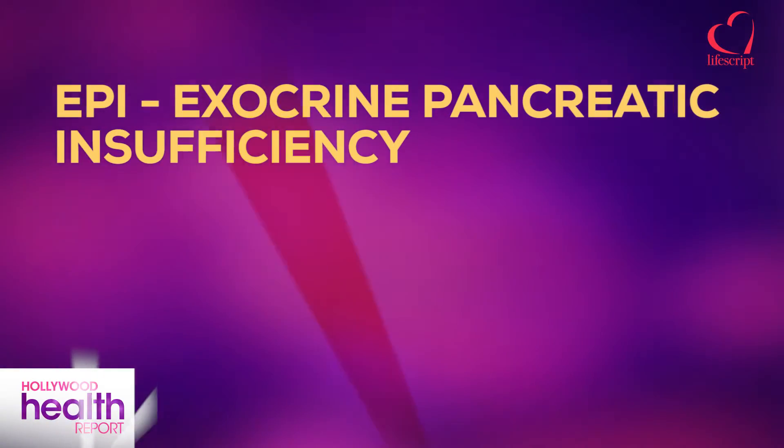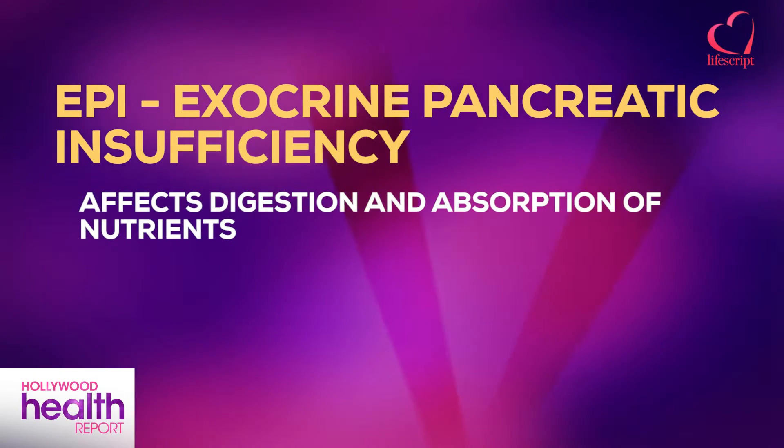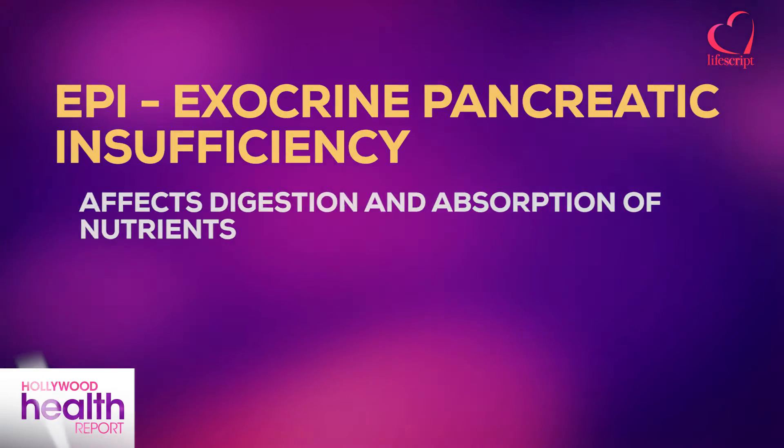Let's start with the basics — what is EPI? EPI is something that a lot of people don't know about. When we eat food, let's say a sandwich, the sandwich is comprised of protein, carbohydrates, and fat. In order to break down that sandwich so that we can digest and absorb all of the good stuff, it requires enzymes produced by the pancreas. But when somebody has EPI, they're not producing enough of those enzymes, so they end up having compromised digestion and compromised absorption as well.